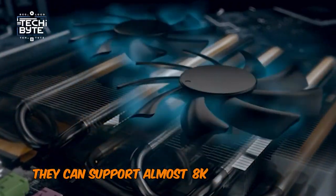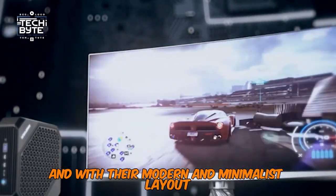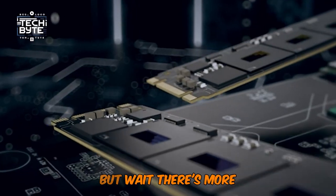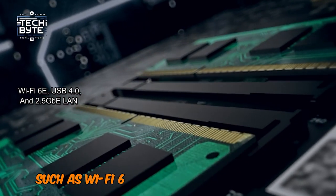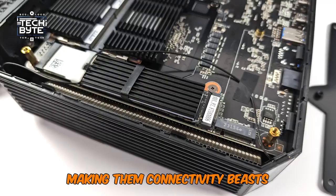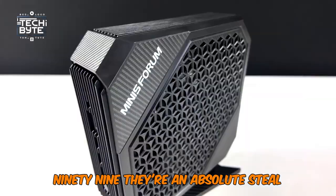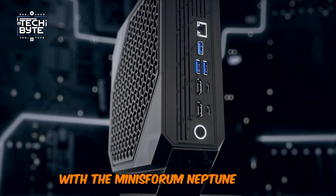They can support almost 8K resolution at 60Hz, and with their modern and minimalist layout, make them fit anywhere from your living room to your office. The Neptune Series also has additional features such as Wi-Fi 6E, USB 4.0, and 2.5GB LAN, making them connectivity beasts. And with prices starting at just $999, they're an absolute steal. Get ready to experience the future of computing with the Minisforum Neptune Series.